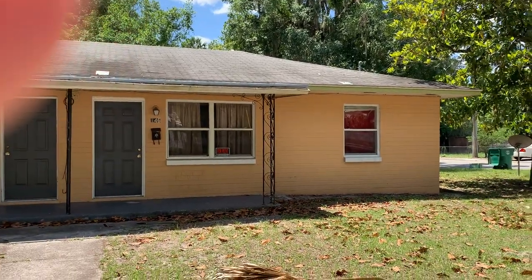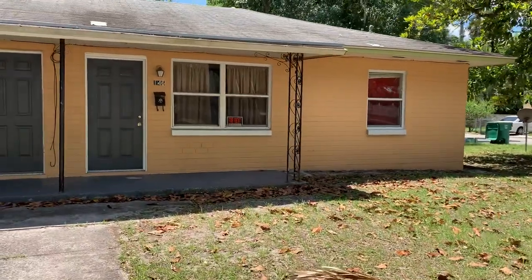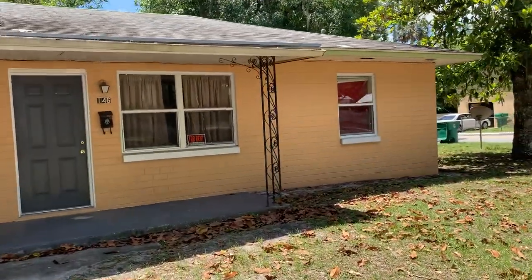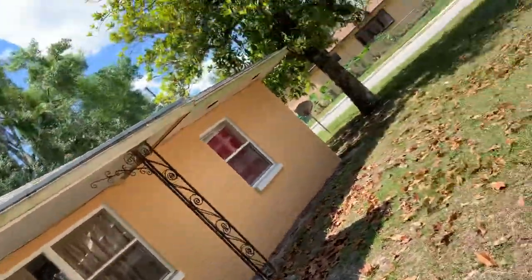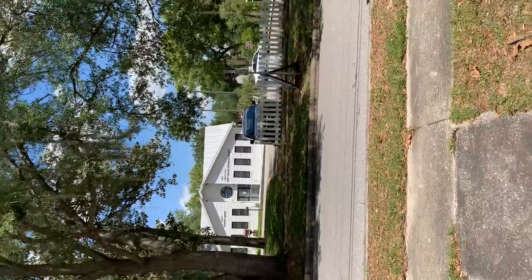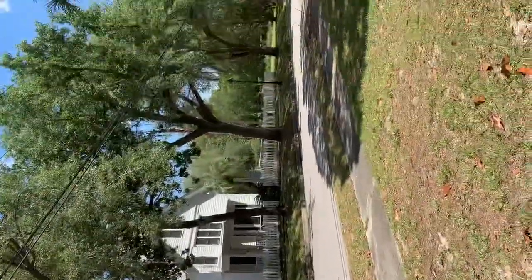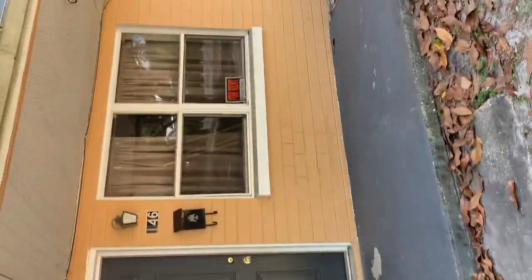We're at 146 West Michigan. It is a duplex — two bedrooms, one bathroom. Nice neighborhood. It is situated across the street from a museum and a lot of older homes, and it is about one block away from downtown DeLand.